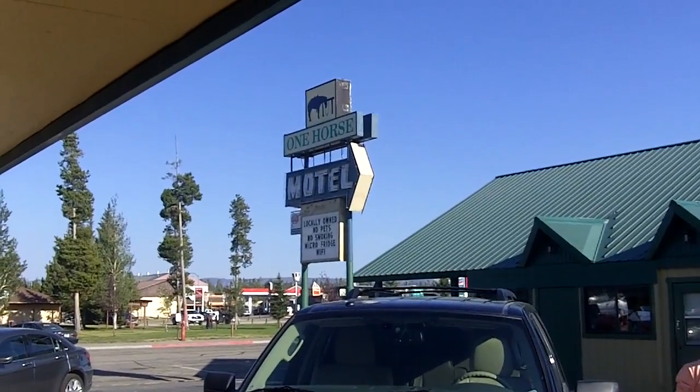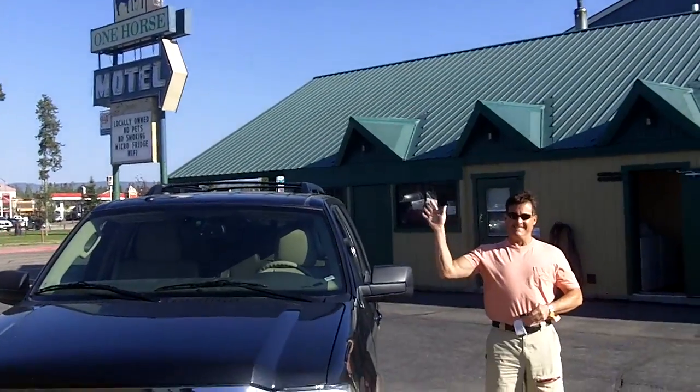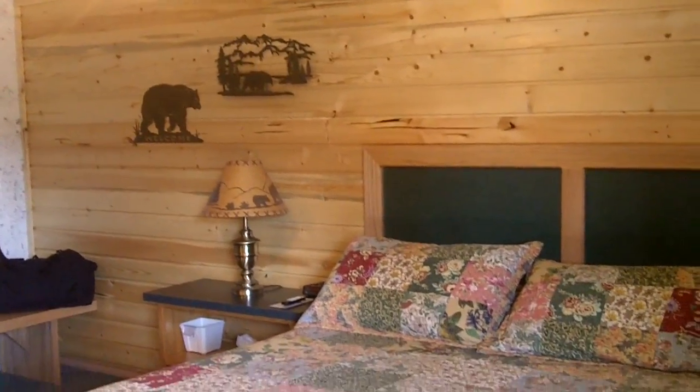We are at the One Horse Motel here in West Yellowstone. There's Doug and we are in room number five — this is the king room and you can see it's very spacious.